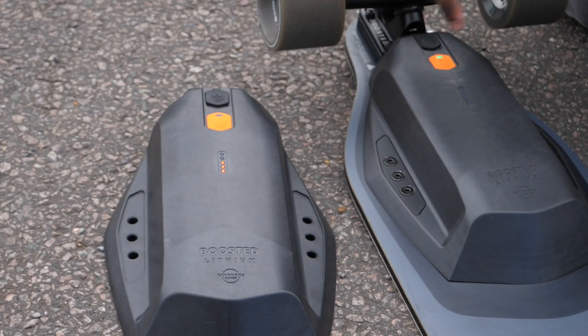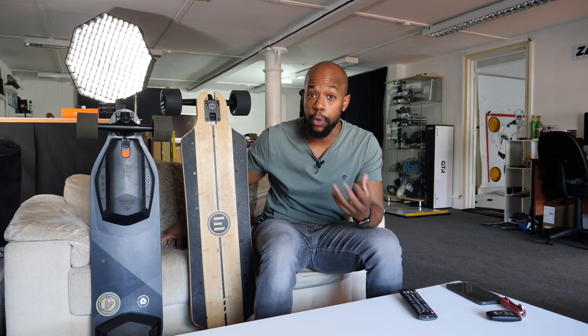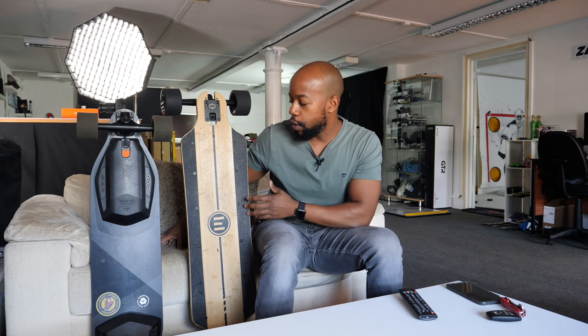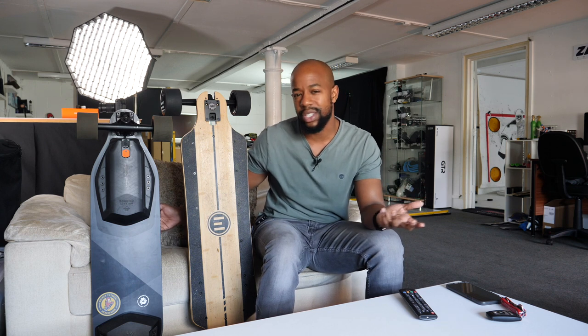Moving on to charging: the Boosted board takes roughly an hour to an hour and a half to get a full charge from flat. The Evolve GTR Bamboo is essentially double that — you're looking at two to three hours. It's not something you have to do very frequently though. For example, I was in London yesterday, charged the board in the morning, rode about 10 miles around London, then rode around Cambridge, and I still have about 55% battery left.